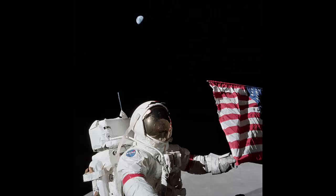A Touching Moment: On December 12, 1972, Harrison J. Jack Schmitt captured this photo of Apollo 17 commander Eugene A. Cernan holding the corner of the American flag while on the first EVA of the mission.